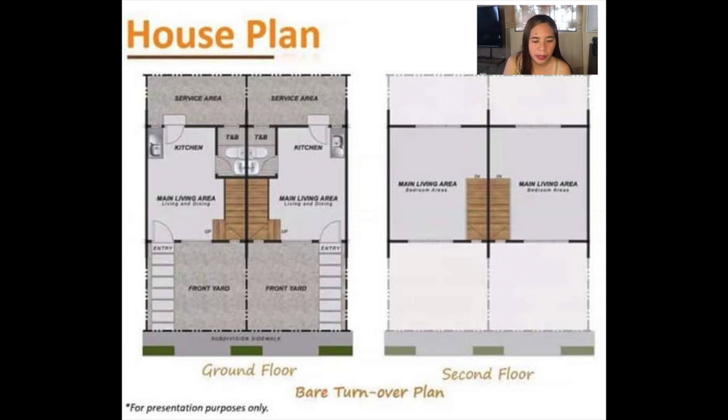On the second floor, you can have one to two bedrooms — it's up to you. I would like to note that it's a bare unit upon turnover, meaning you will be the one to design your own floor tiles and partitions. You can choose the tiles you like — for example, ceramic tiles on the ground floor and vinyl tiles on the second floor.